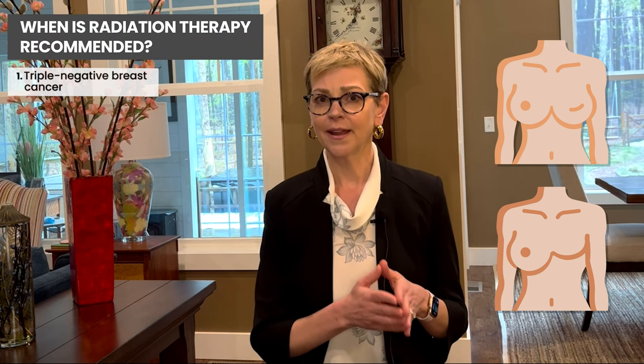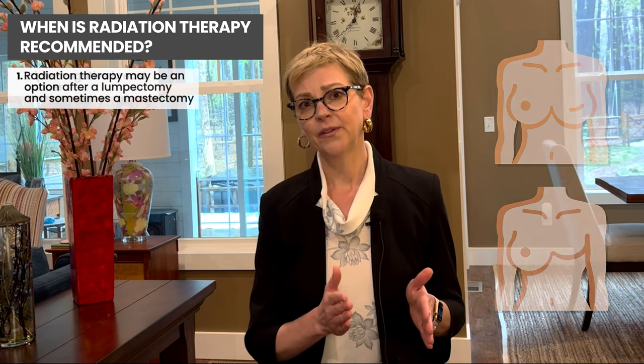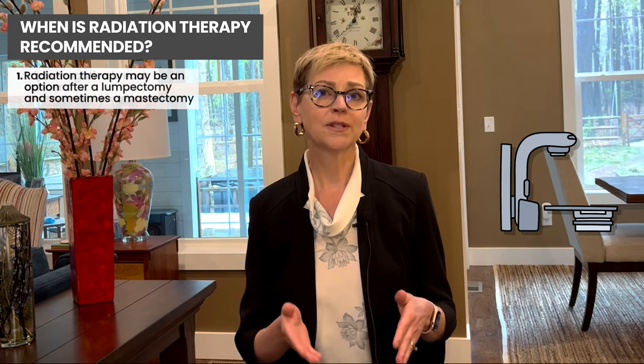I'm going to talk first about early stage breast cancer. In people who keep the breast, they have a lumpectomy, and in some people who have a mastectomy, we use radiation therapy to the area of the tumor — most often the whole breast — as well as, in some people, neighboring lymph nodes. In people who have a mastectomy, radiation therapy is recommended in several situations.